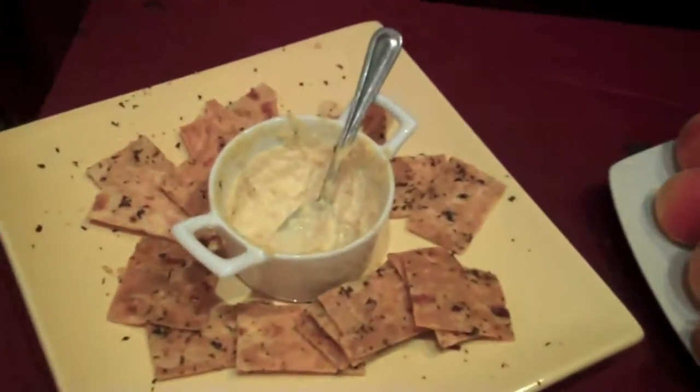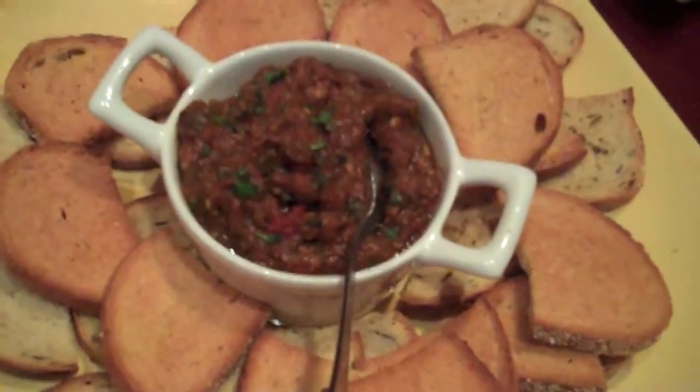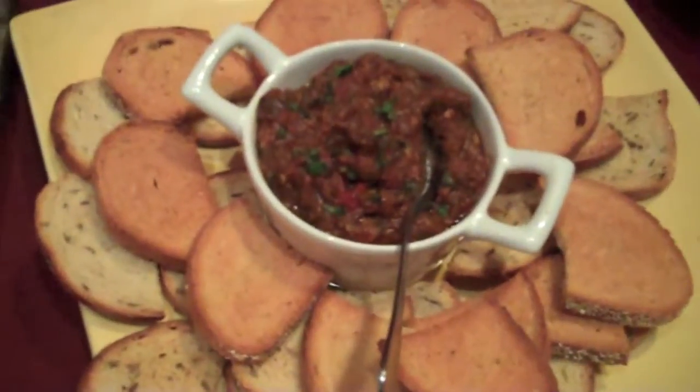Over here we have some homemade hummus with some chimichurri lavash crisps. That was an appetizer.